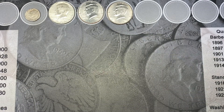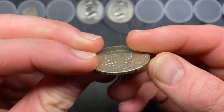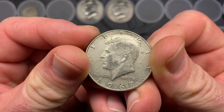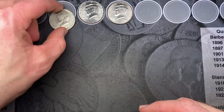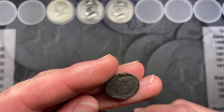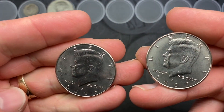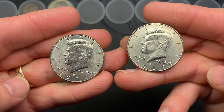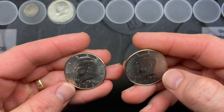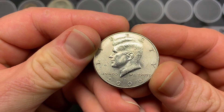Box number one was not a horrible box. We did find silver, and anytime you find silver that is a good thing — got that 1967 right there. We did get gypped with the dime, and not even a silver dime. We also had two NIFCs: a 2006 Philadelphia and a 2007 Denver.